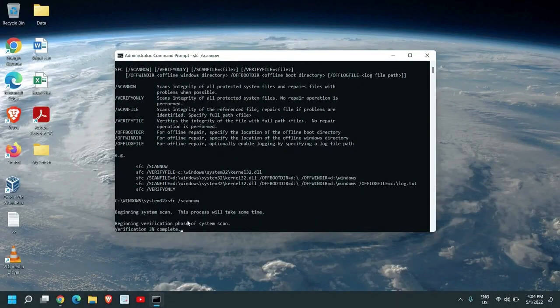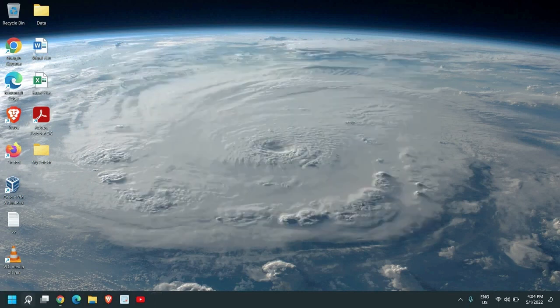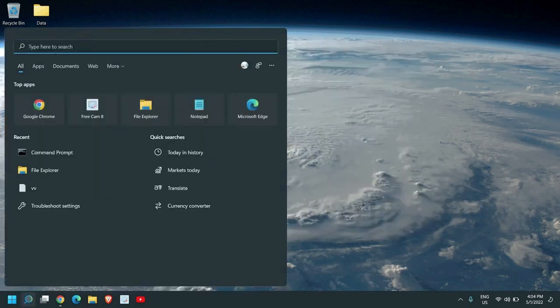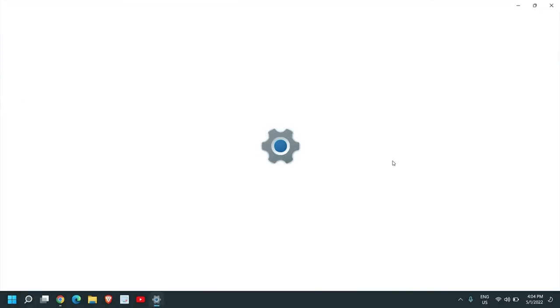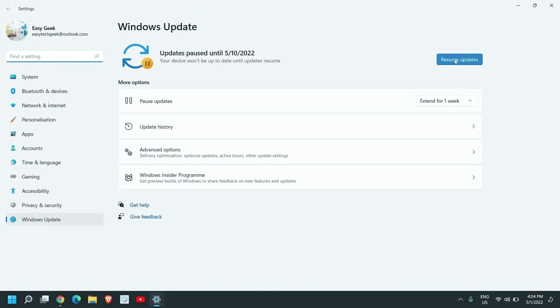SFC stands for System File Checker, provided by Microsoft. Let it scan — this may take some time depending on your processor and hard drive. Once it is done, restart the computer and see the difference in performance. After restarting, you can update your computer by searching for Windows Update Settings and clicking Check for Updates.